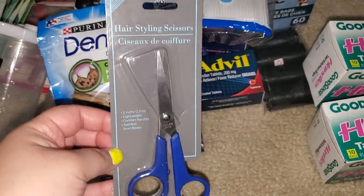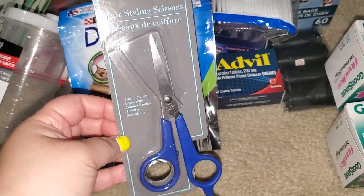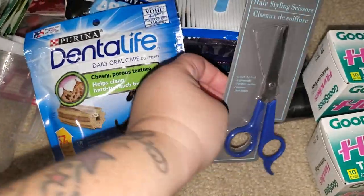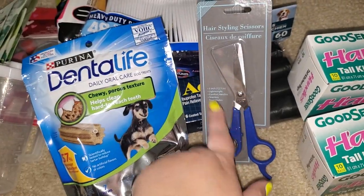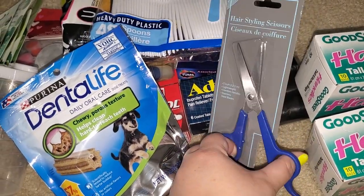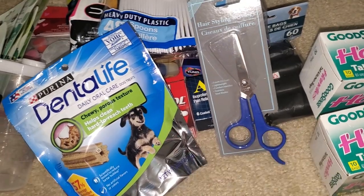I got these scissors for the little hairs on my kids' back of the neck, or when they get haircuts and don't get all the hair. I got some hairstyling scissors — I've had them before, actually had a couple of these, but everyone ends up stealing them, so I don't know where they're at.